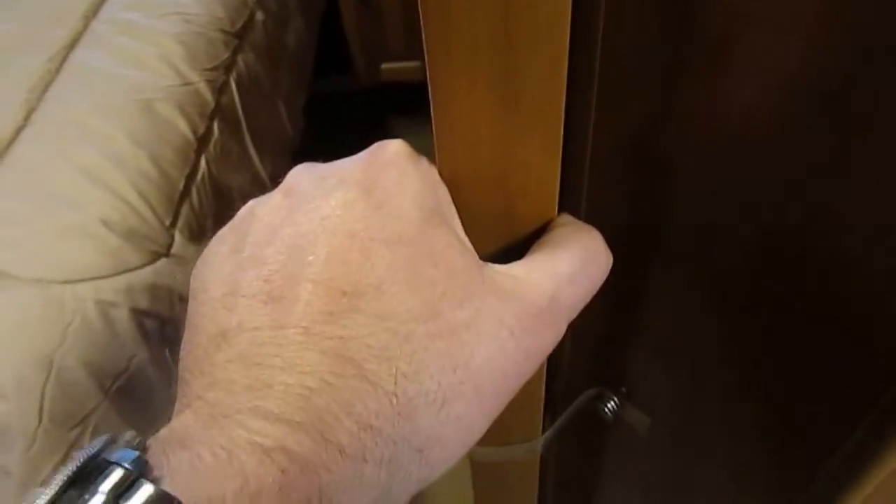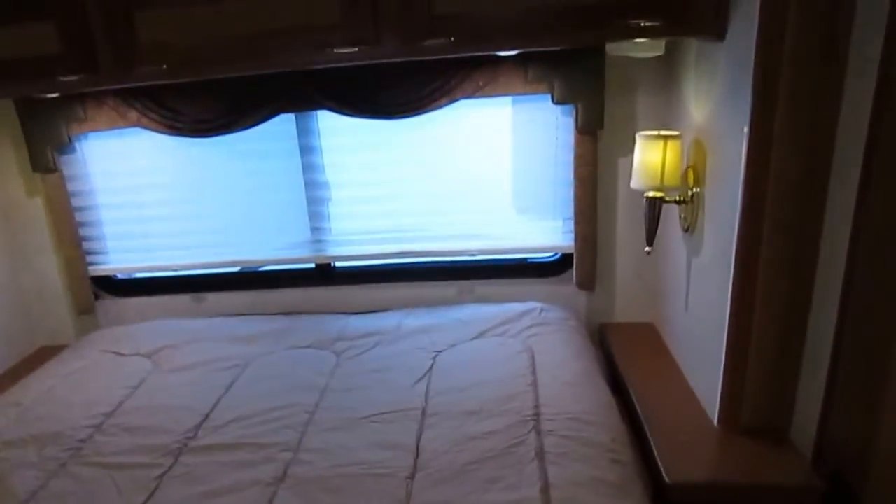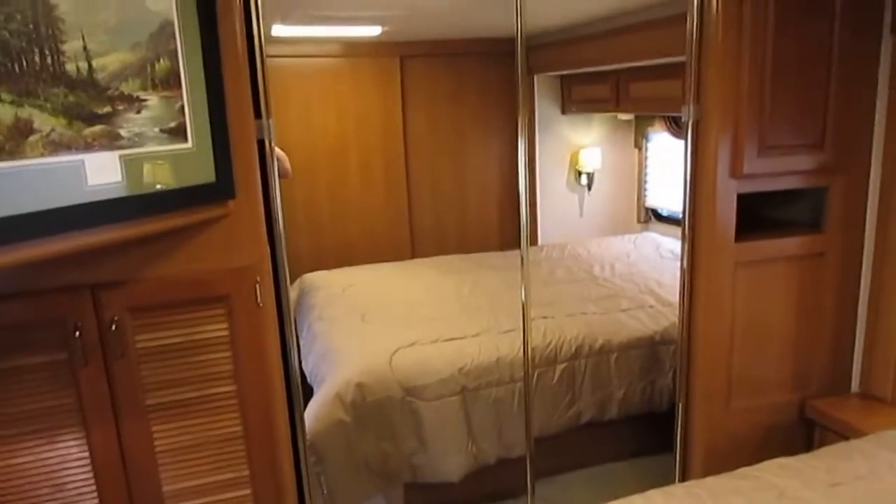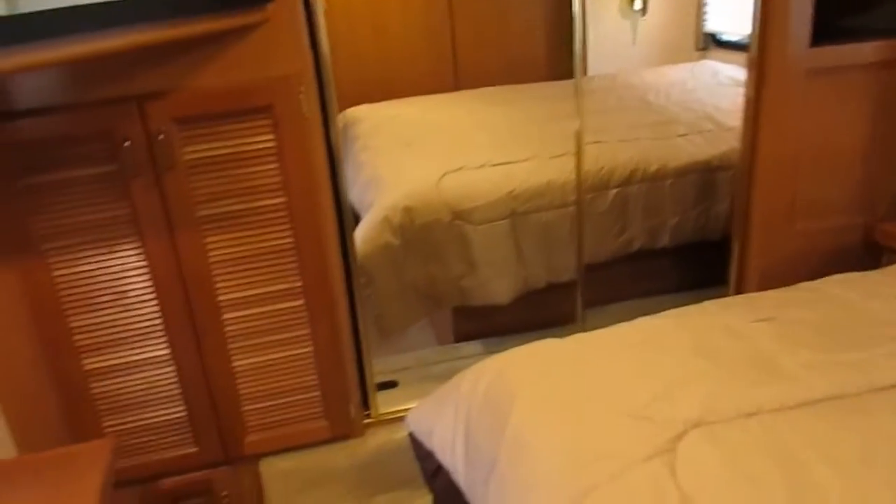Back here in the back, this gives you an extra privacy measure. You do have a sliding door for maximum privacy if you want to shut it off. Clean island bed with the original factory mattress. It's got the rear closet in the back with plenty of hanging space.